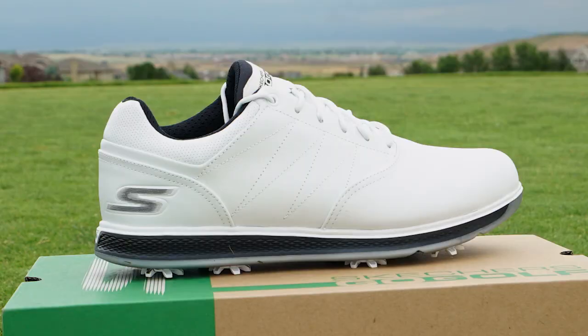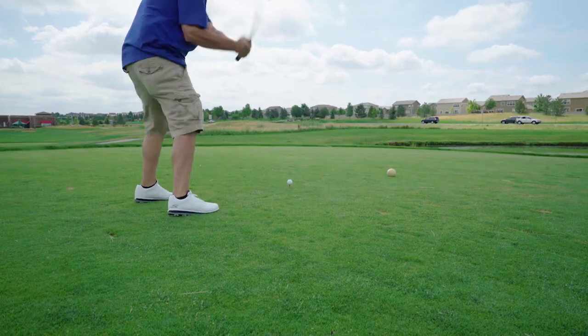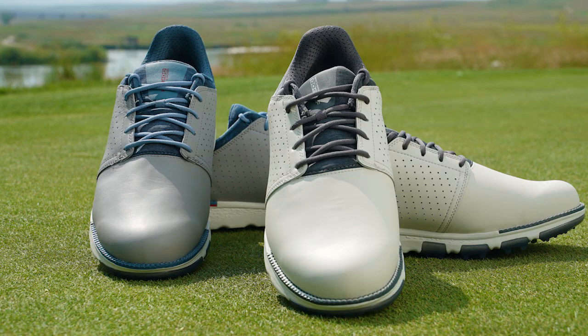If you're looking for something more traditional, the Pro V3 is a high quality leather shoe designed to keep your feet comfortable for 18 holes. If you need comfort and traction, we've found your shoes for you.